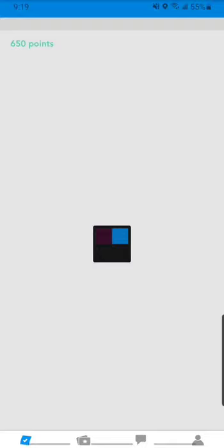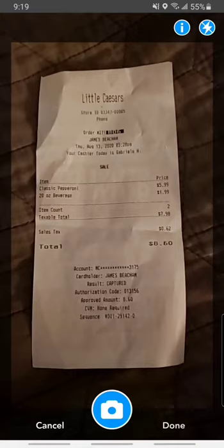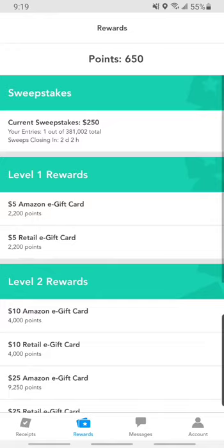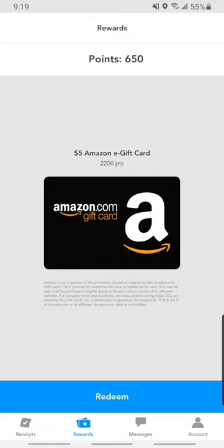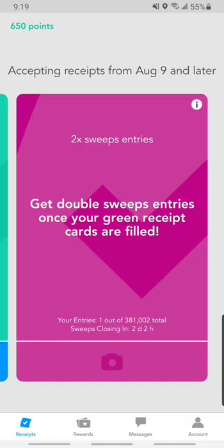The next one is Receipt Pal. Same concept. They do a sweepstakes — they give you certain points that you work towards for the sweepstakes. These little cards you fill out: you take a picture of your receipts, and it fills out four receipts per card. When all the cards are filled out, it gives you extra entries into a sweepstakes. I've never won, so I'm not sure how that works. It gives you points, and once you get to a certain amount, you can withdraw. You have to reach a minimum before withdrawing, and you can see the cards as you complete them.